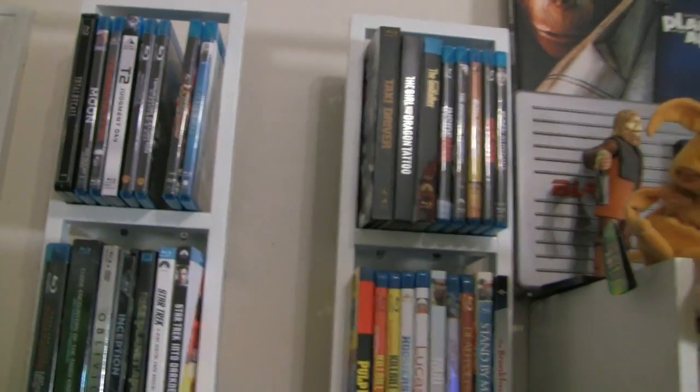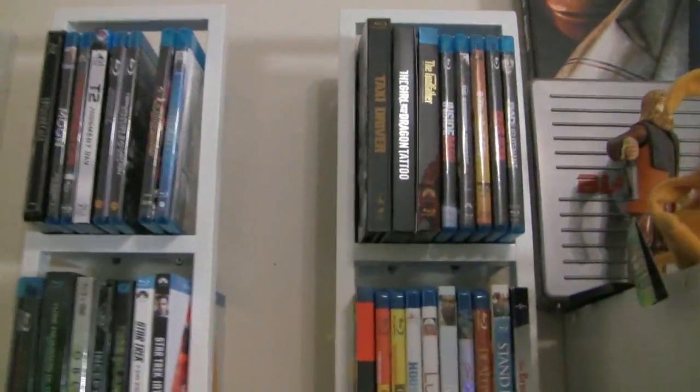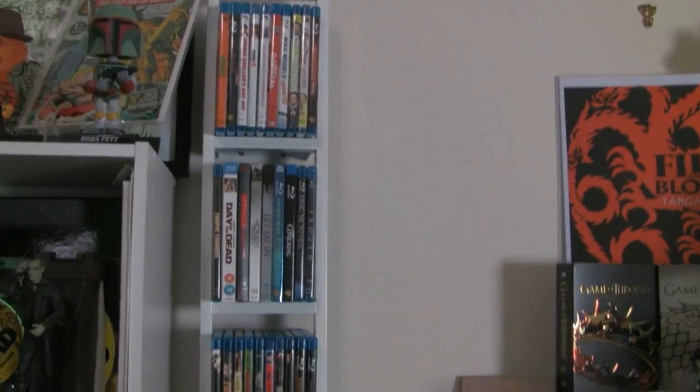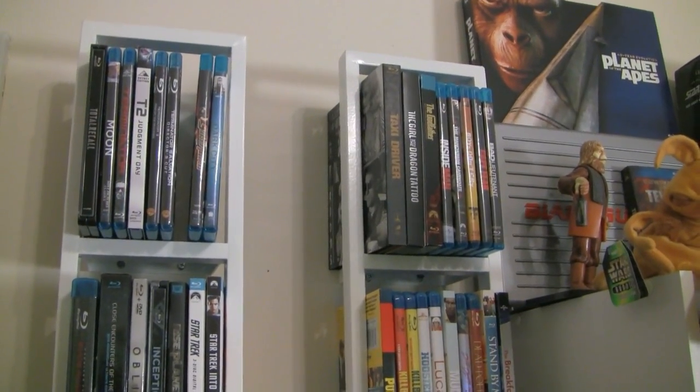First thing I want to talk about is the redone Blu-rays. As you can see, I've left room down here because I'm not completely done. This is not my entire Blu-ray collection — these are a lot of my go-to Blu-rays; the movies I'm going to want to grab and watch. I also want to add that I'm going to be expanding over to this wall. You can get those shelves at Ikea for a really cheap price. I'm going to be buying a couple more so I can move even more of my Blu-rays in here and out of my office room.